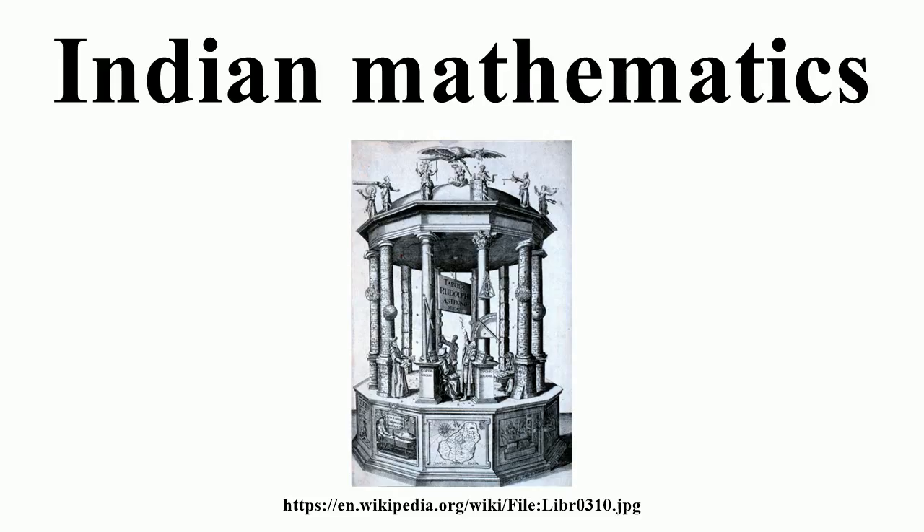Since these tablets predate the Sulba Sutras period by several centuries, taking into account the contextual appearance of some of the triples, it is reasonable to expect that similar understanding would have been present in India. Dani goes on to say that as the main objective of the Sulba Sutras was to describe the constructions of altars and the geometric principles involved, the subject of Pythagorean triples, even if well understood, may not have featured prominently. Since no other contemporaneous sources have been found, it may never be possible to settle this issue satisfactorily.